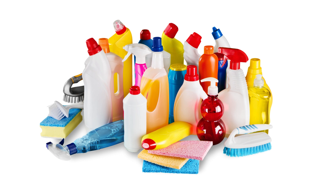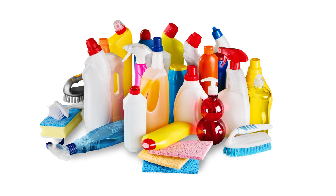5. Using too much product. More isn't always better. Using too much cleaning product can leave residue and make surfaces sticky. Use the recommended amount for best results.